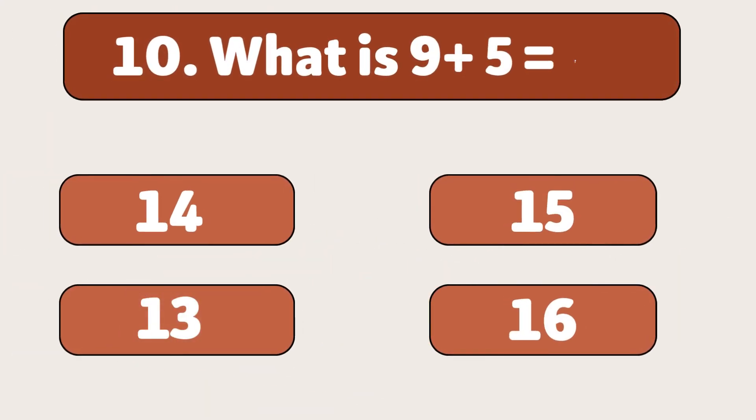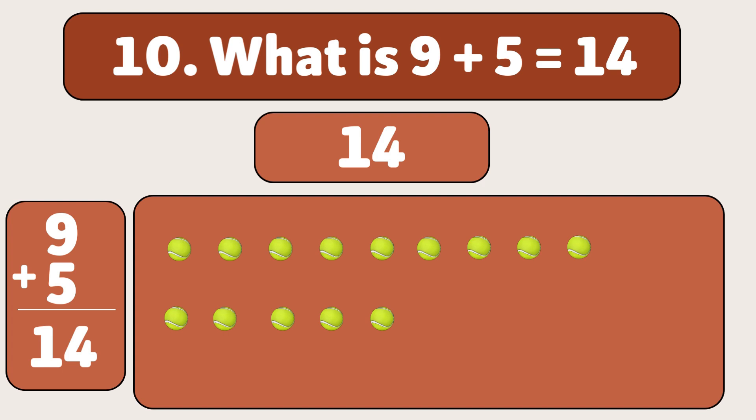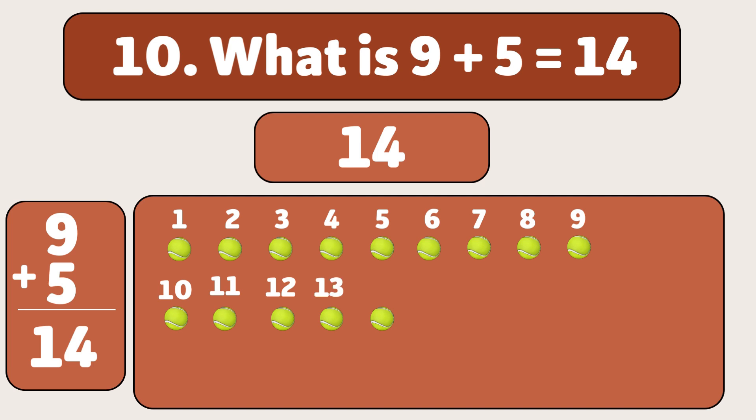What is 9 plus 5? 1, 2, 3, 4, 5, 6, 7, 8, 9, 10, 11, 12, 13, 14. Wow! You're getting so good at this.